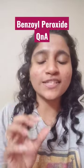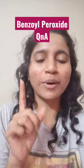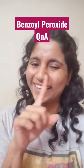Hello, finally recording a video wherein I answer a few of the questions that you guys have asked about benzoyl peroxide. This is benzoyl peroxide. Let's go.